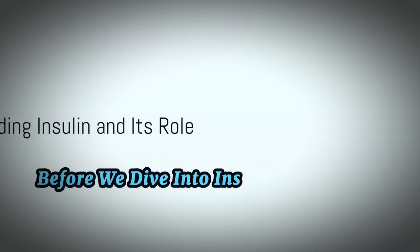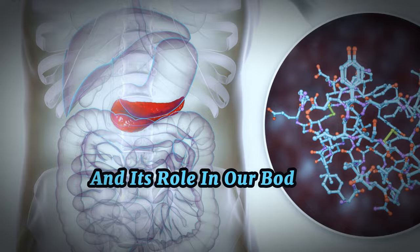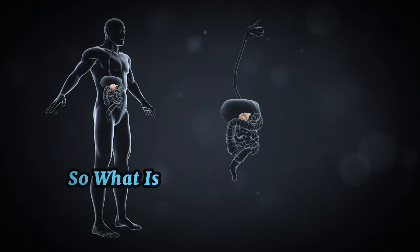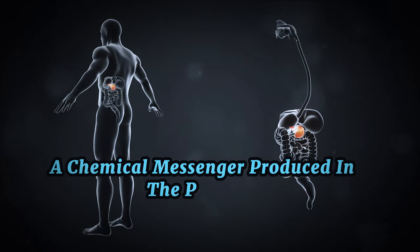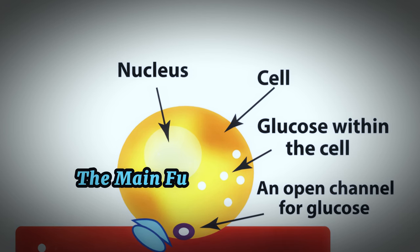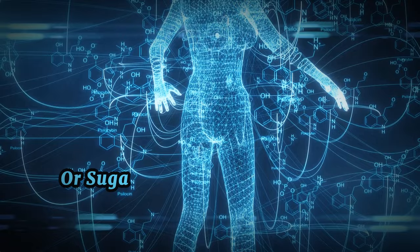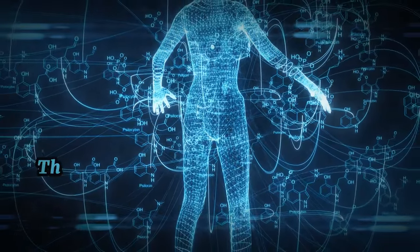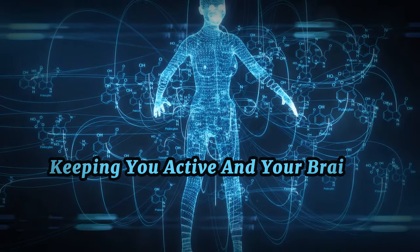Before we dive into insulin resistance, we first need to understand insulin and its role in our bodies. Insulin is a hormone — a chemical messenger produced in the pancreas, an organ located behind your stomach. The main function of insulin is to allow your body's cells to take in glucose, or sugar, from your bloodstream. This glucose is then used as a source of energy, keeping you active and your brain functioning optimally.